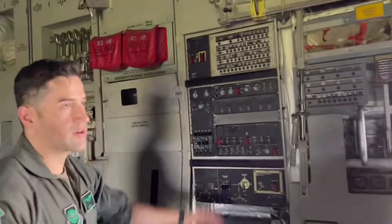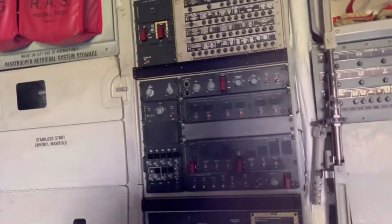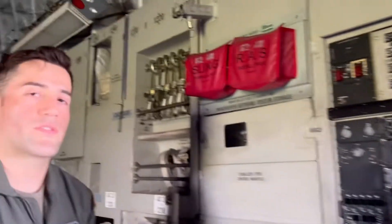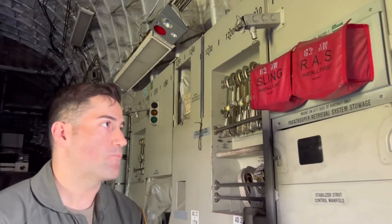Let me show you around. These are my controls — the AFLOADMASTER station. This is where I can control doors, control lights, and control a lot of the things that we have in here.